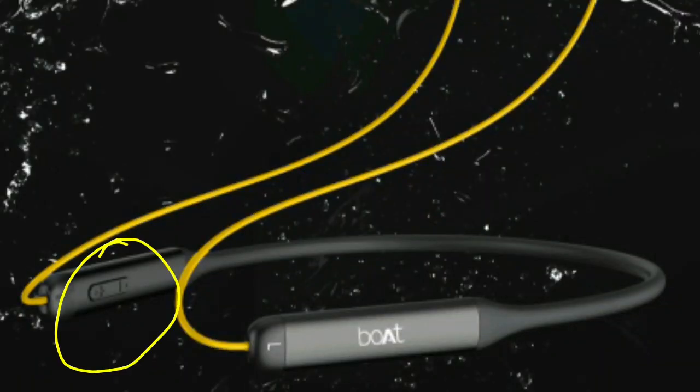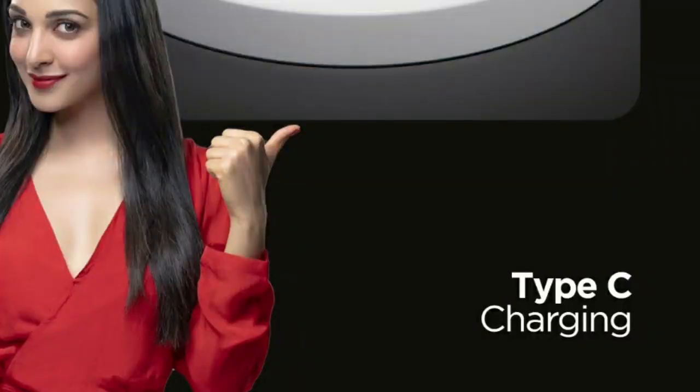We have 3 types of buttons: an on/off button, volume increase and decrease controls, an LED light indicator, and a pairing button. We also have a Type-C charging port and the headset is available in black color and blue color.